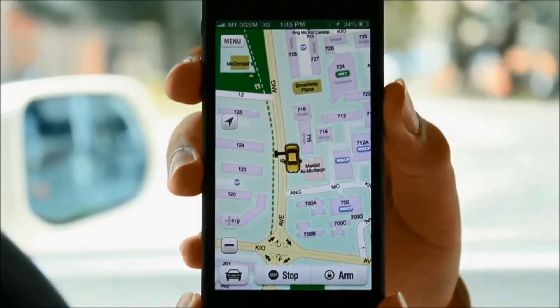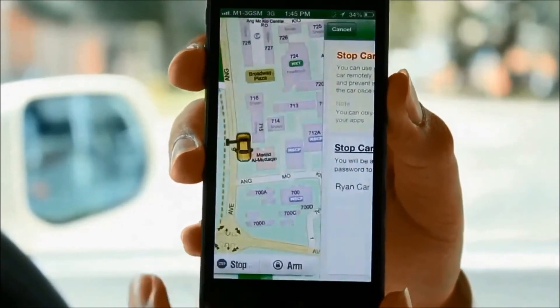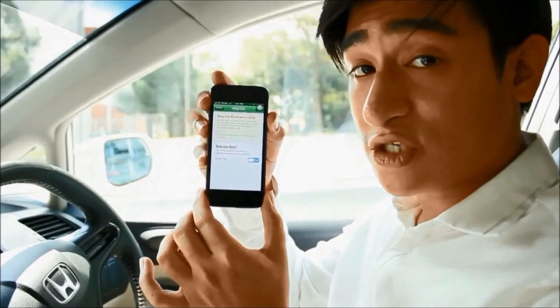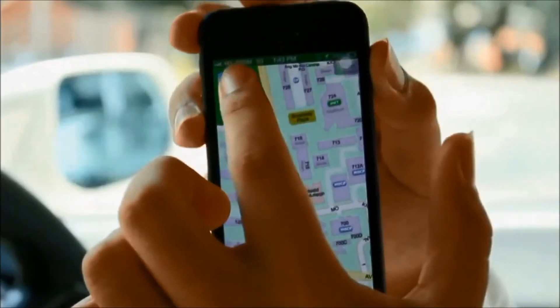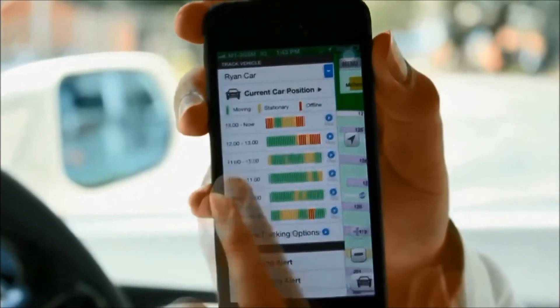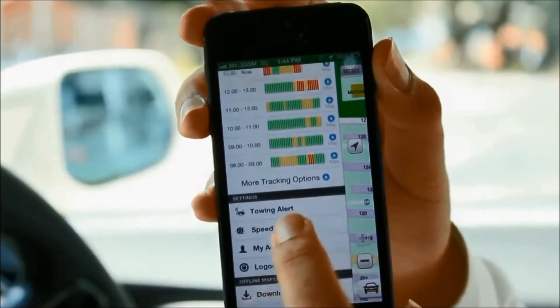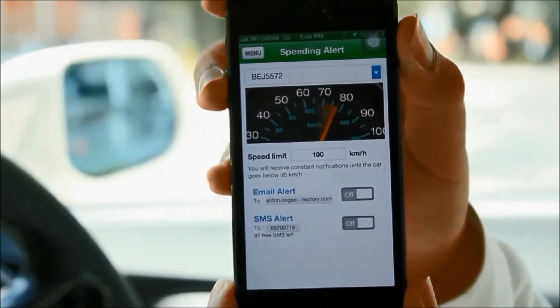If my car gets stolen, all I have to do is tap on stop car. This disables the ignition, so if the person driving my car tries to stop it and restart it, the engine will not be able to start. I can also tap on menu to view the activities for the past 5 hours. This is where I set my speed limit, so if the speed exceeds this limit, I also get notified by email or SMS.